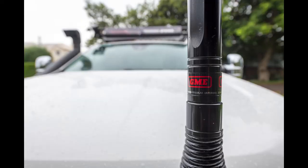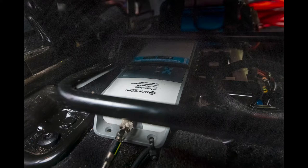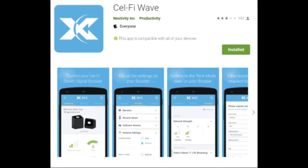There is a CellFi Go Telstra mobile phone booster and aerial. The booster is located under the passenger seat. To use it, you need to download the Waves app.